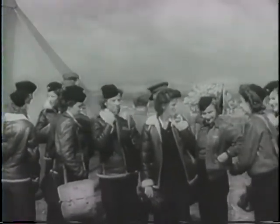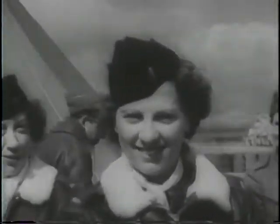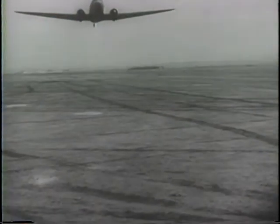A meal of United States Army field rations is quite a banquet for members of the elite German Africa Corps. American Army nurses fly to within sound of the guns to evacuate wounded by air, speeding stretcher cases to base hospitals well in the rear, flying the wounded back over country that would take days to travel by land.